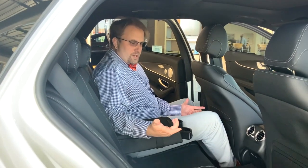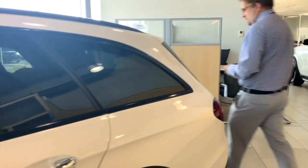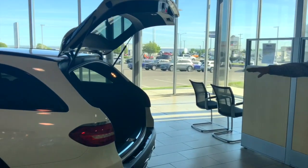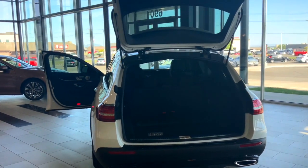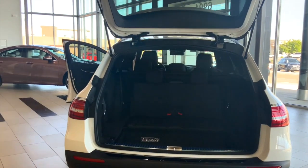Coming around to the back, one of the coolest features of the E-Wagon — just like station wagons of the past — is a rear-facing foldable seat. This is kind of that rumble seat of the past that gives you the true station wagon feel.